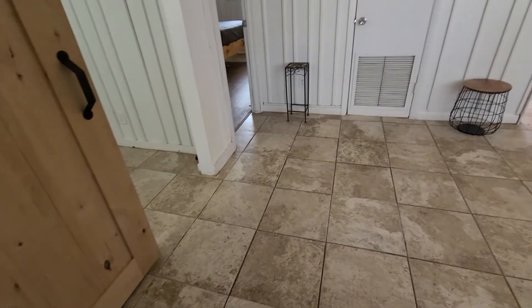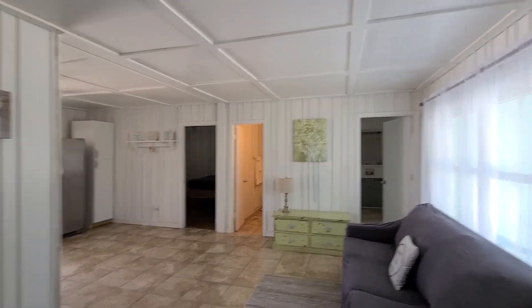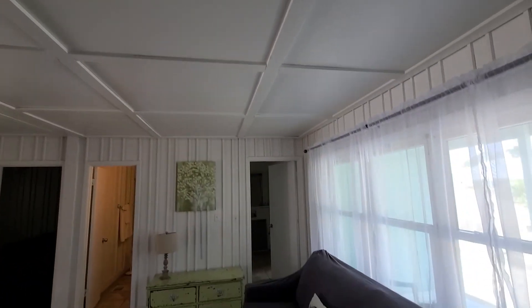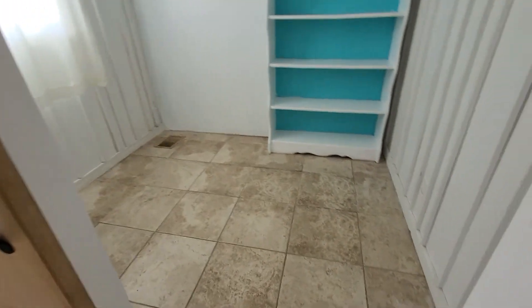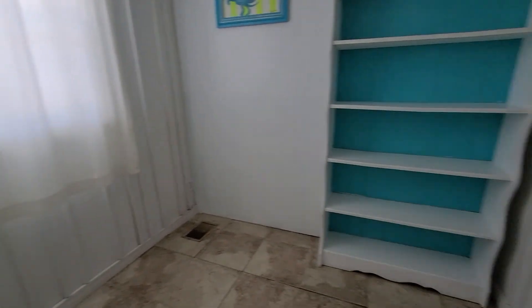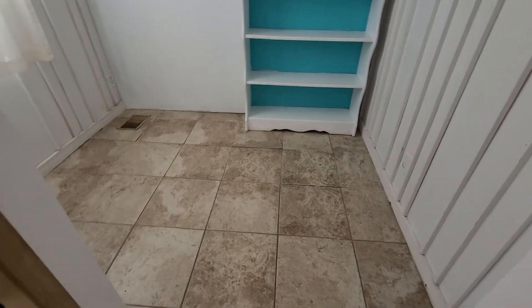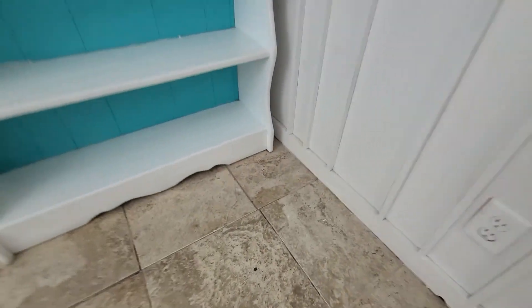There are actually some people checking out the house right now — we'll try to avoid them so we don't disturb their showing experience. But here we have a few tiles that are uneven; maybe some water got underneath them, a couple of cracks there.